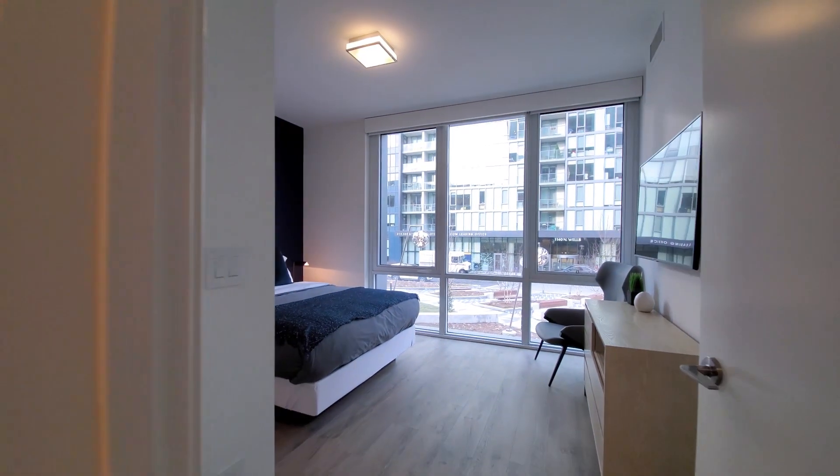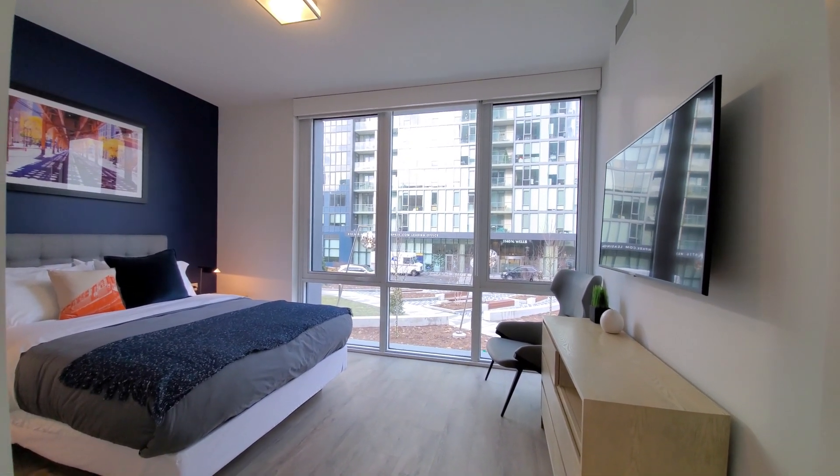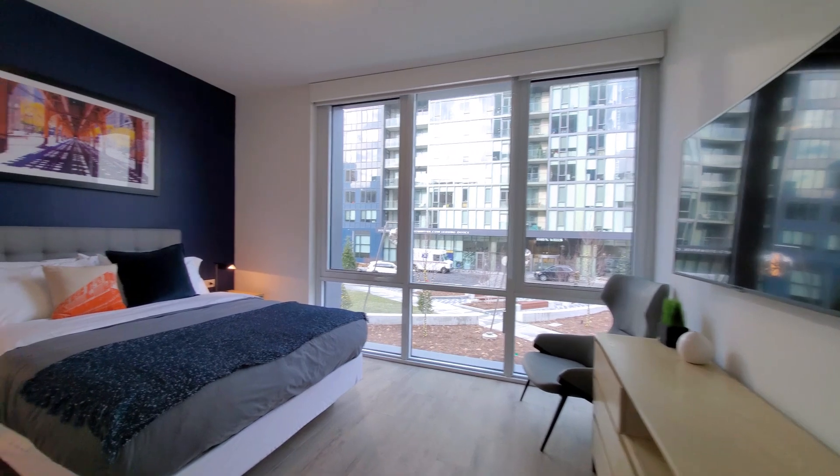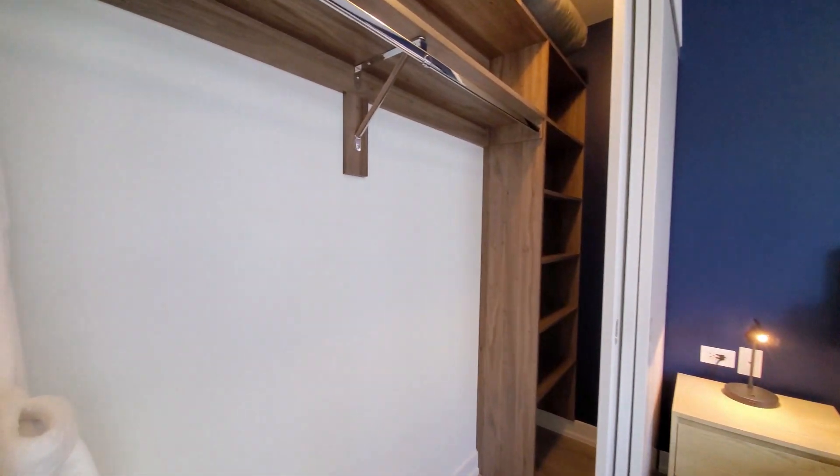Heading around for a look in the guest bedroom — a generously sized room for a second bedroom, with a closet featuring custom organizers.